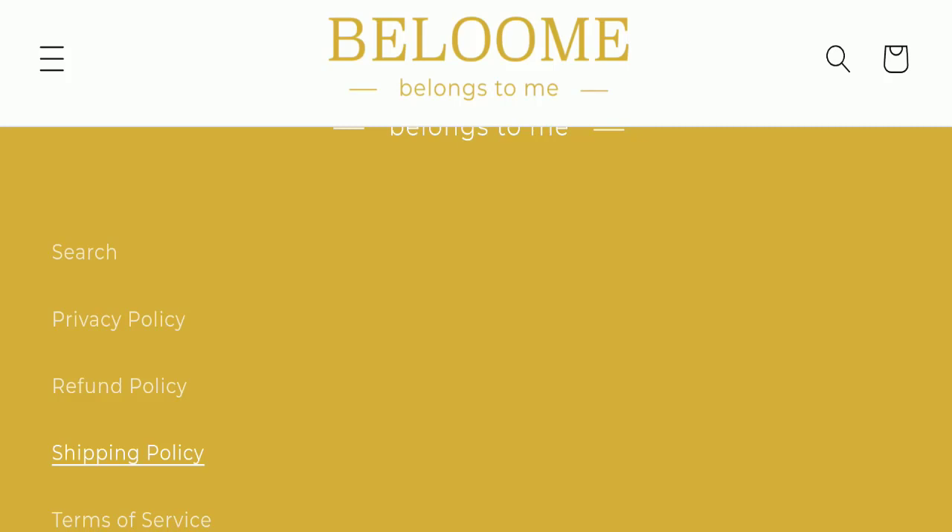In conclusion, Beloome Jewelry appears to be a scam website because it is very new, has a negative review, is not active on any social media platform, and has a poor trust score. That is why this website seems to be a scam.